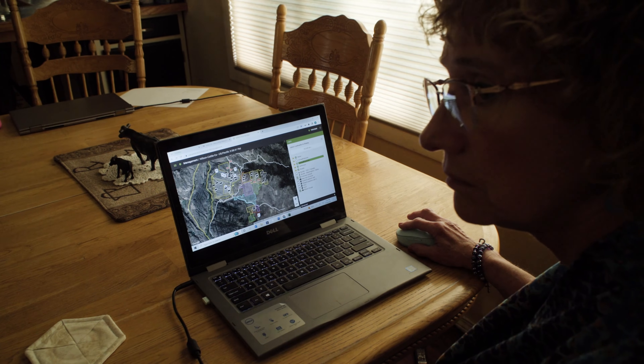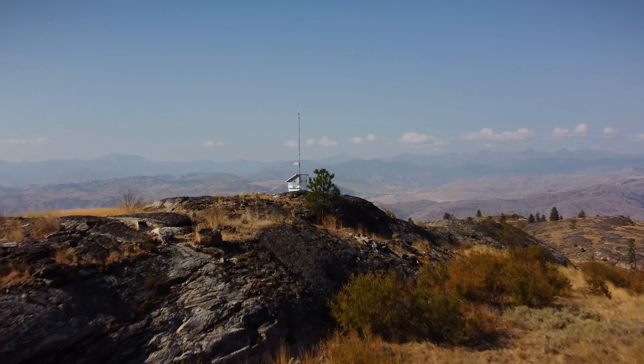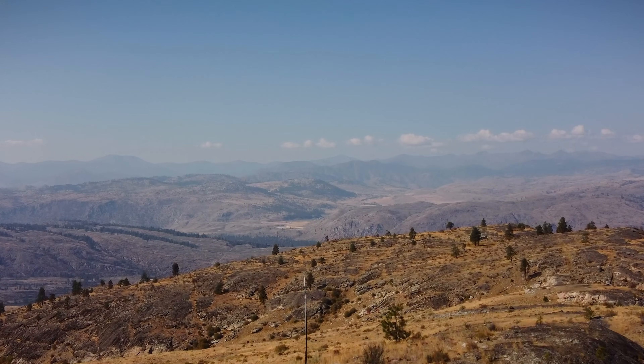The virtual fencing — I firmly believe that it's the next evolution in range management. I'm a preacher for it and I'm only one year in and I've had to write a couple checks and I'm still tickled to death with this thing.